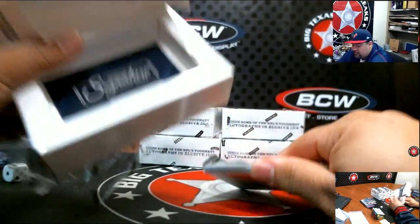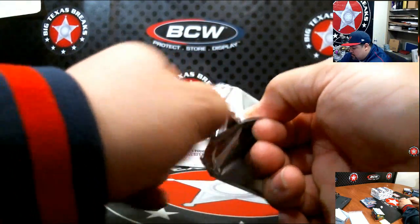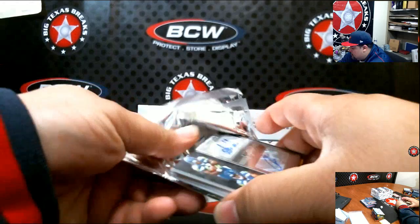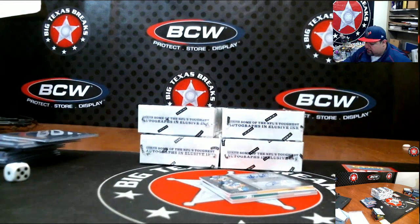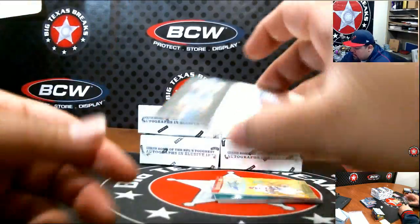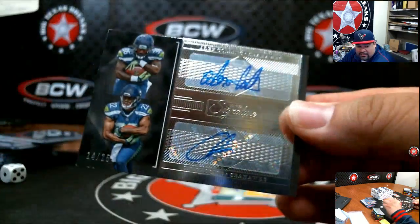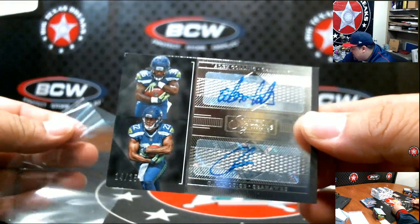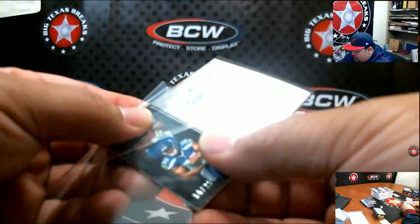Oh, this is a fatter pack — and this is cool! Numbered to 25: Alex Collins and CJ Procise from Seattle, going out to Charles B. Charles B with the dual auto numbered to 25!